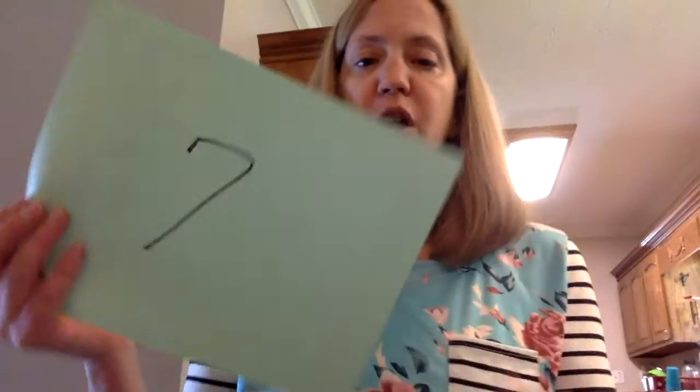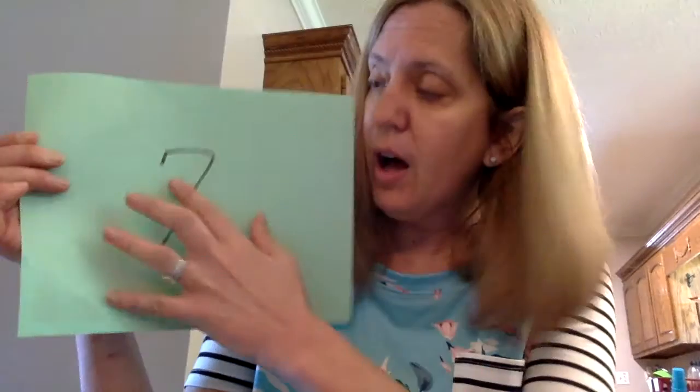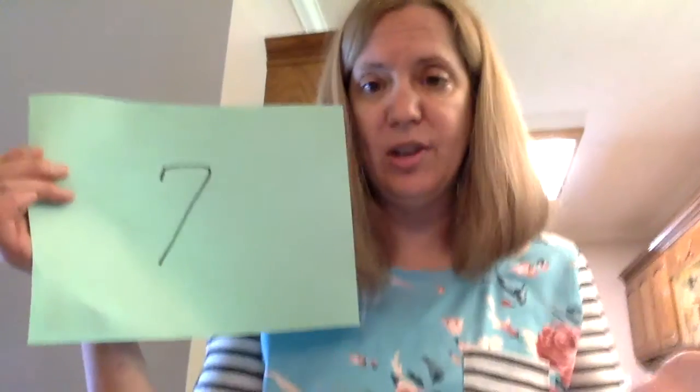The other thing I wanted to touch on today — I actually posted this on Facebook — has to do with learning your phone number. If you wanted to combine this into a fine motor activity, you could take one of your numbers — for example, the number seven — cut seven circles or seven squares, or glue seven pieces of cereal onto the page, and do that with each number.